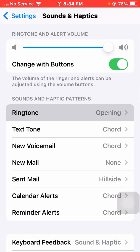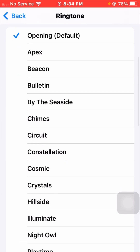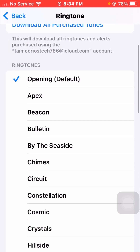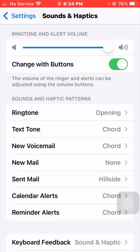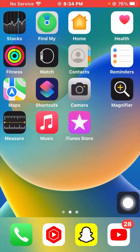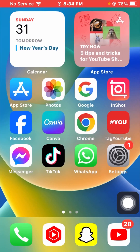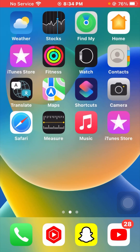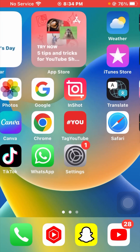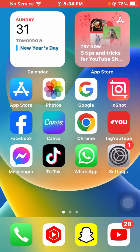Tap on Ringtone and you will see all available ringtones. Select any one — for example, I will select the first ringtone. After selecting your ringtone, go back to the home screen and check if your problem has been fixed. I hope your problem is resolved. Thanks for your time and I will see you in the next one.